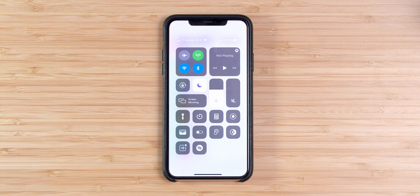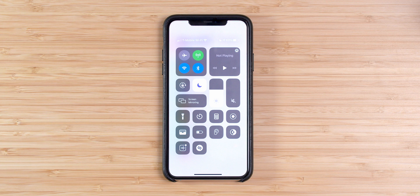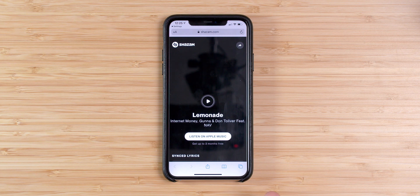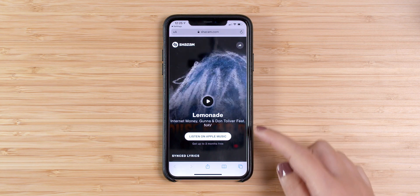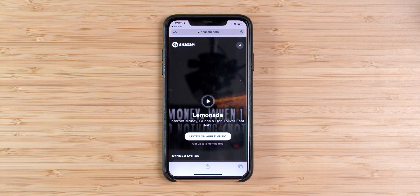I'm going to hit play on a song and you'll see it in action. As you can see, it already told me it's playing Lemonade. I can press to listen on Apple Music — it's really easy to use.